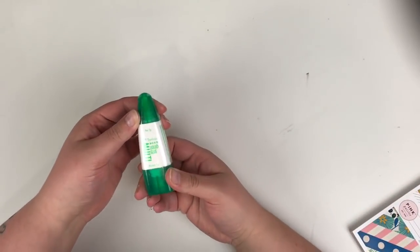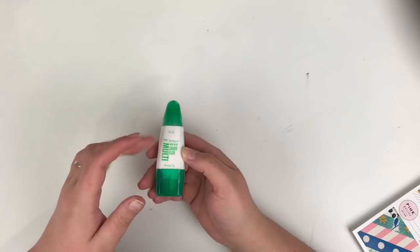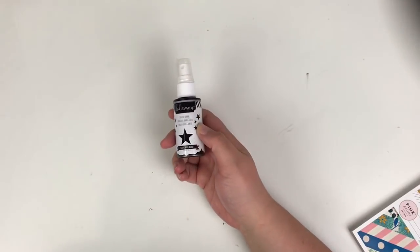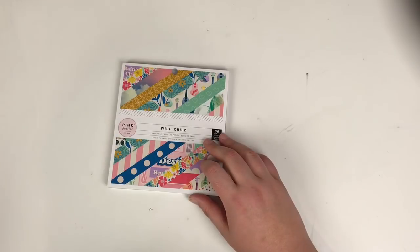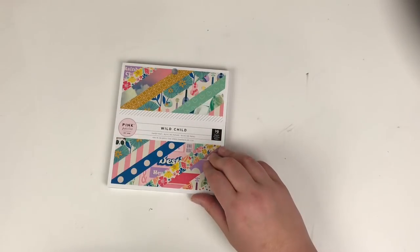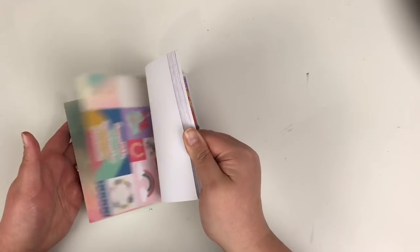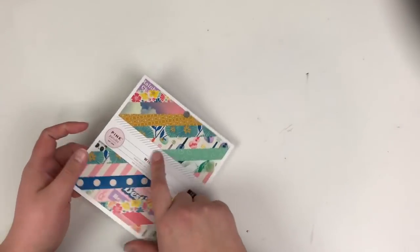I also got a Tombow Mono liquid glue to try — I'm having a bit of a love-hate relationship with liquid glues and wanted to give this one a go. I believe it was £4.69. I also picked up another Heidi Swapp Colour Shine in the Wild Child paper pad in black — £3.49 for 36 single-sided sheets, 12 designs repeated three times. I've got other elements from the Wild Child girl collection to go with it.